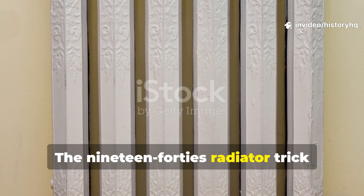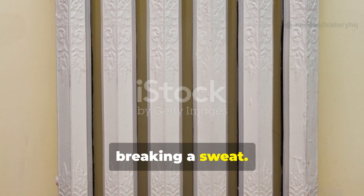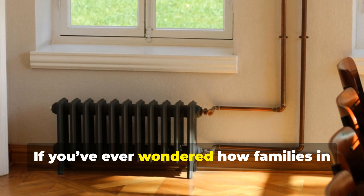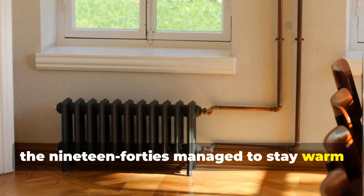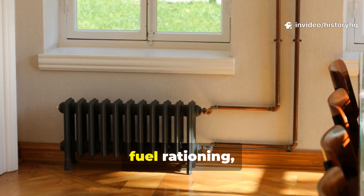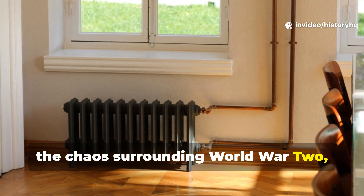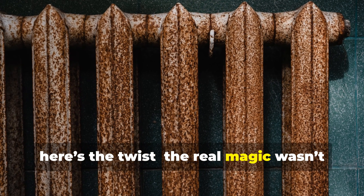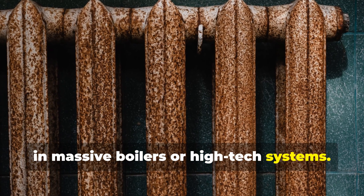The 1940s radiator trick that beats today's systems without breaking a sweat. If you've ever wondered how families in the 1940s managed to stay warm through brutal winters, fuel rationing, and the chaos surrounding World War II — here's the twist. The real magic wasn't in massive boilers or high-tech systems.